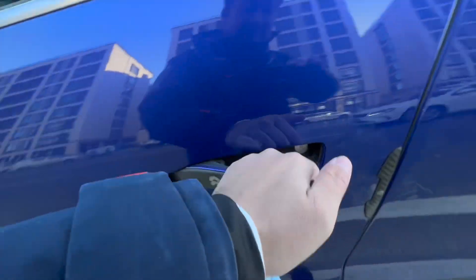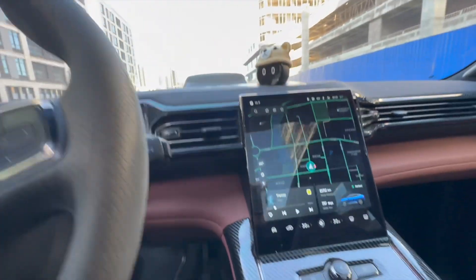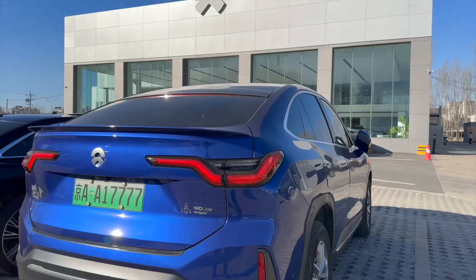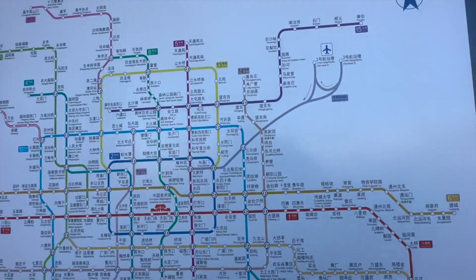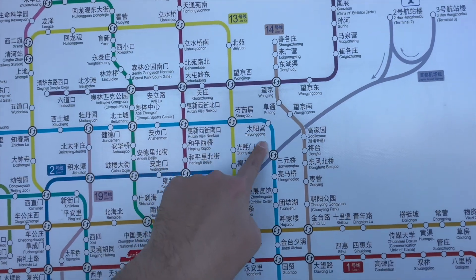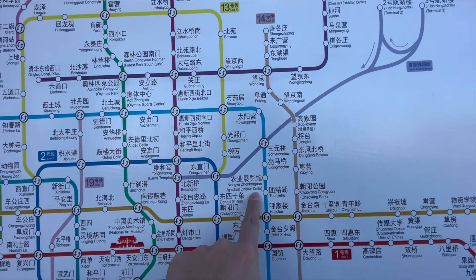It's so cold, guys. We're right over here — this is us. We've got to go all the way down here, transfer here, and get over here. And this is where the Xpeng G9 pickup is located.